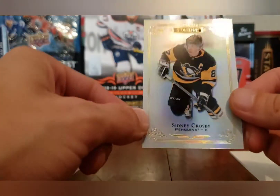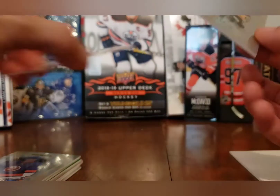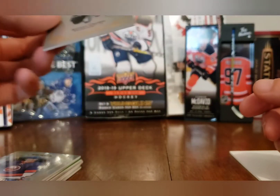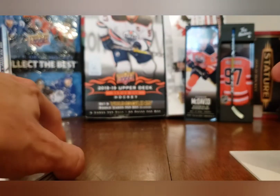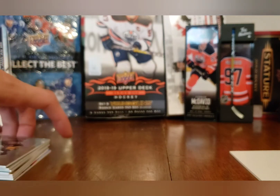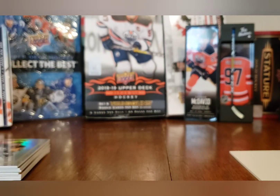Last but certainly not least, once again the base card — Sidney Crosby base. Both of our bases from each box were really good base cards, and it was jam-packed with rookies. Did I get my money back? Maybe not, but it was an awesome fun break, and basically free because of that Alexander Ovechkin Young Guns I pulled yesterday. That's two boxes of Stature in the book — I'll be uploading both videos back to back, so stay tuned for lots of fun breaks on the channel this week. This is Open Box Hits with Scotty2Hockey — s2h, take care and stay safe, over and out!